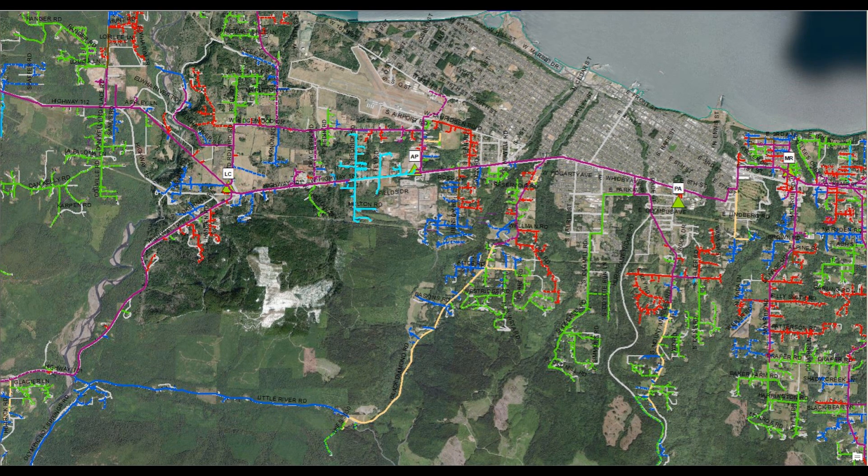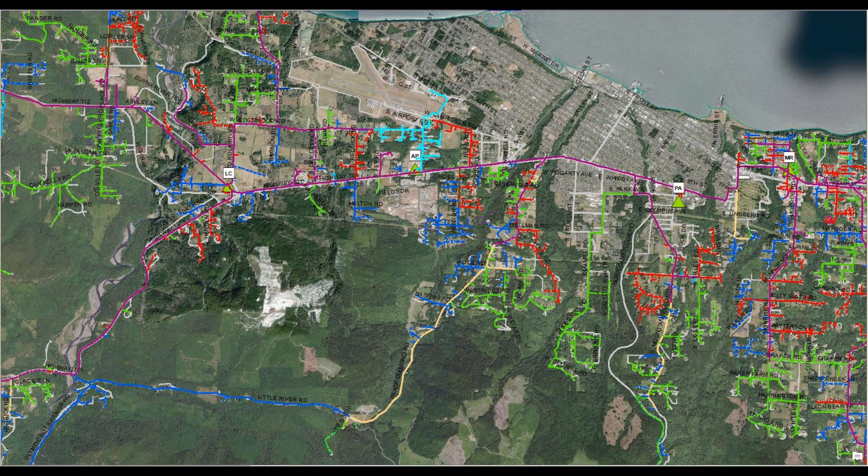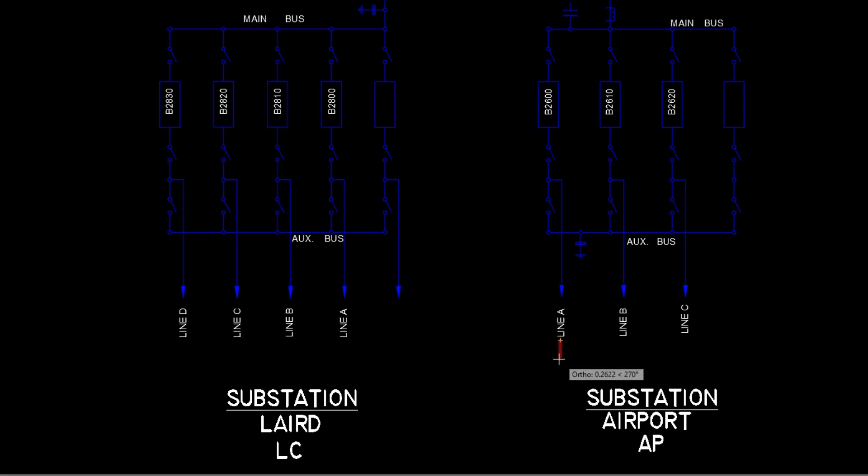Airport feeder A supplies 90 customers along Highway 101 west. Airport feeder B supplies 498 customers in the Black Diamond area. And airport feeder C supplies 119 customers in the area around the airport. All power must be removed from the substation in order to rebuild it, but all of the customers on that substation must still remain powered.